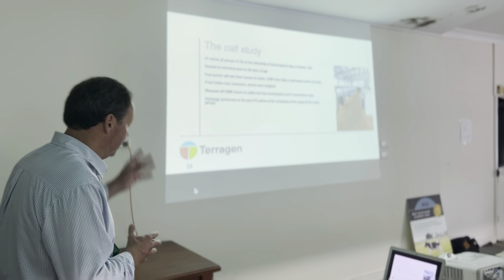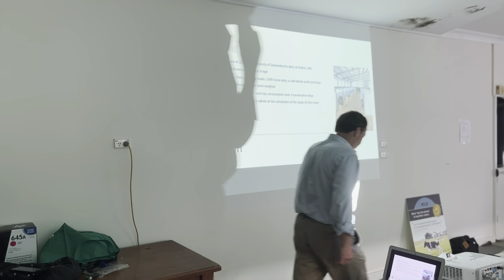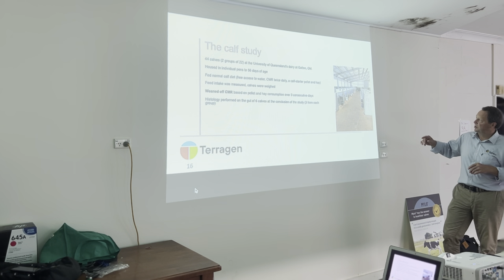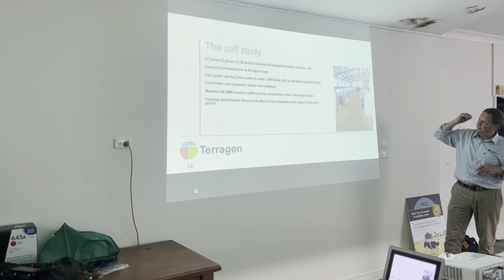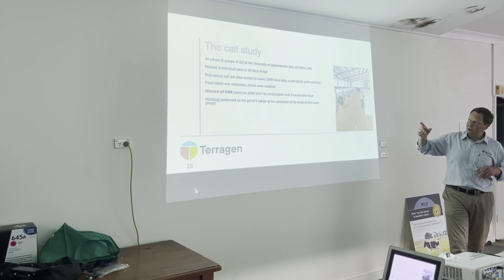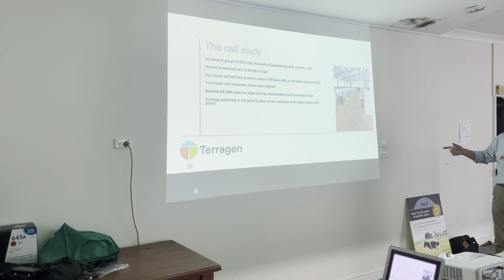We're going to do some whole animal work. We did this work with calves at the University of Queensland. They have a dairy farm at Gatton, where the School of Veterinary Science and Ag Sciences is. In their calf shed they can house up to 44 calves individually. We had two groups of 22 calves, separated so that the treated calves could not touch or interact with the control calves. The control calves were not supplemented with our product. They were housed there for 56 days under normal rearing conditions, given calf milk replacer (CMR), graduating to starter pellet and hay.